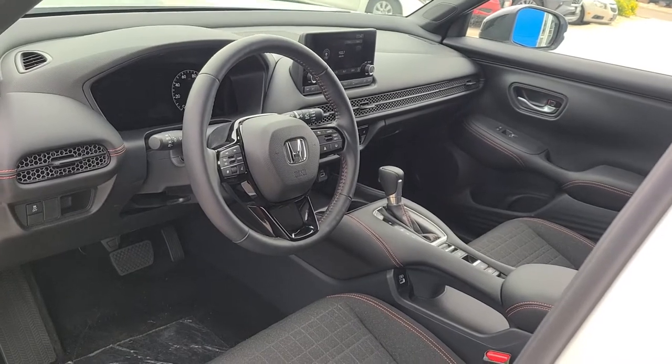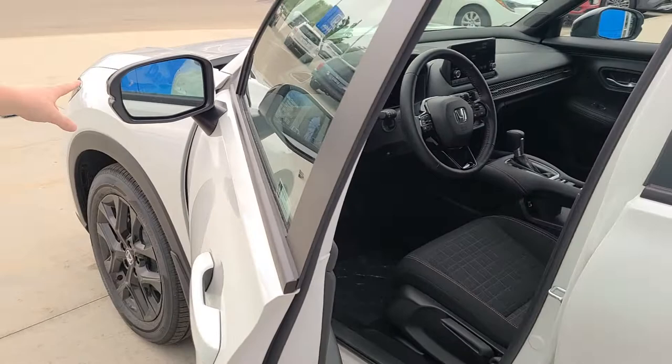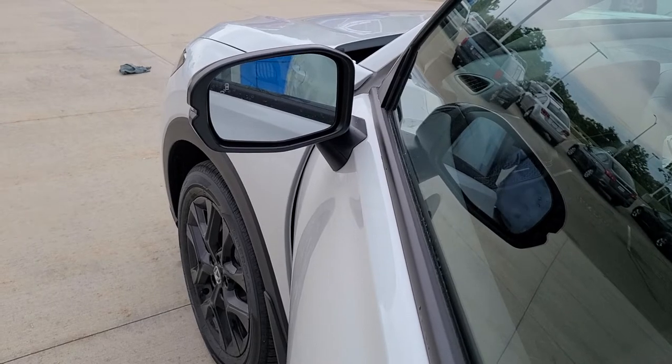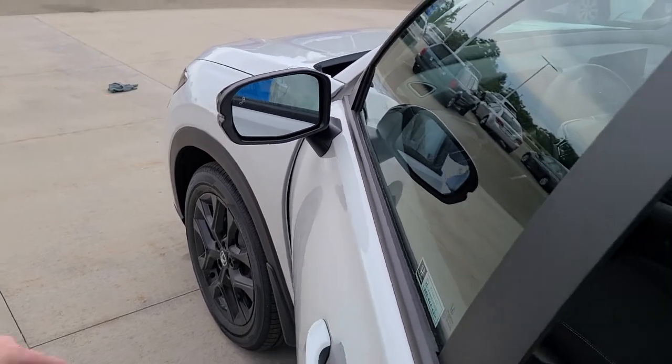The next feature I'll show you here is actually the blind spot information system. This light here will actually light up when there's a car in your blind spot, so you don't make the mistake of getting over when a car is there. It'll help you with safety.